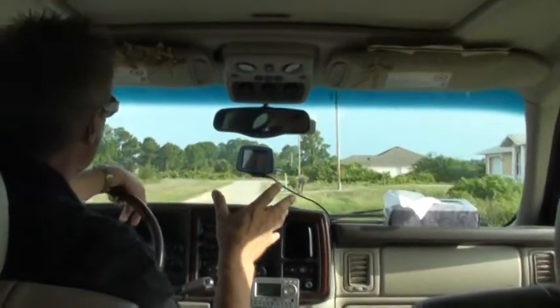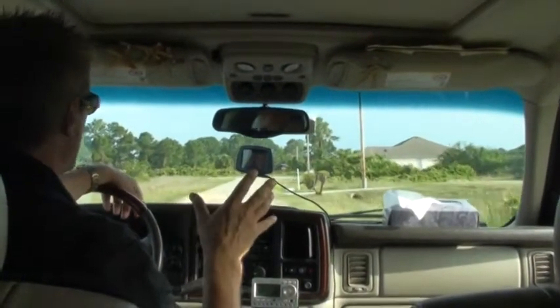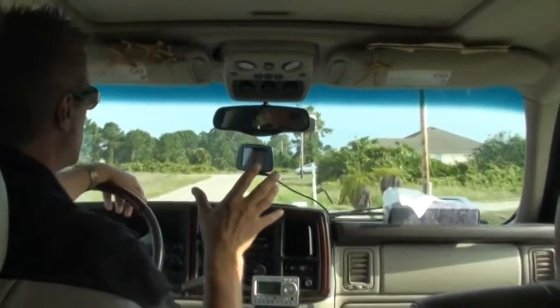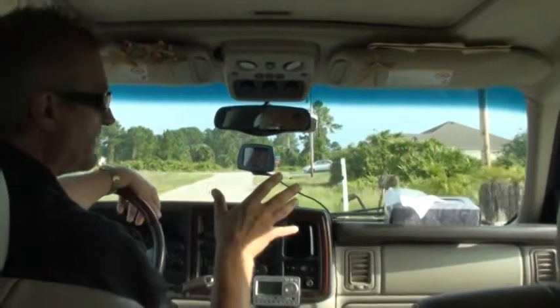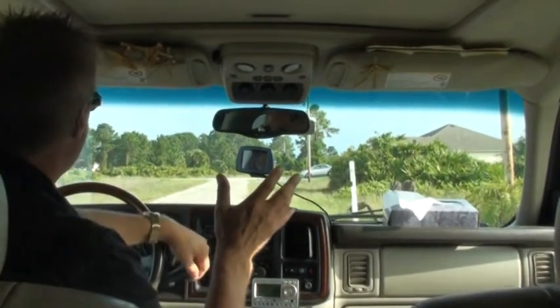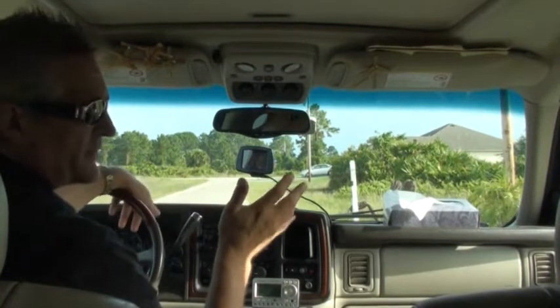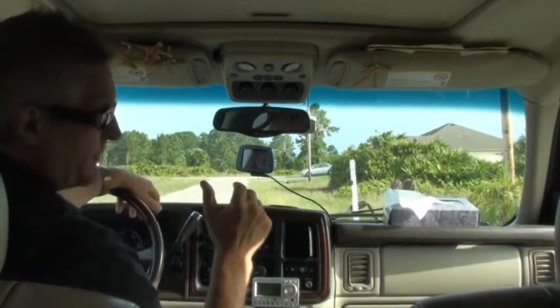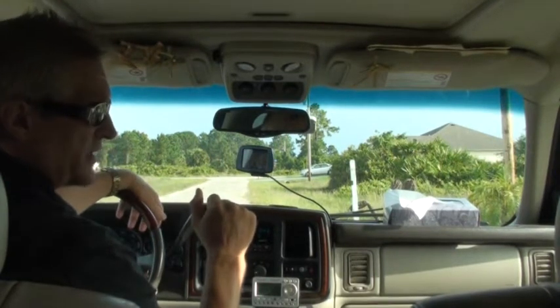We're pulling up to a house that we just bought, and we haven't seen it yet. This was a house that we got sight unseen because the price was so incredibly good that we decided we just had to buy this one. And if we don't want it for some reason, we have our out via our inspection.